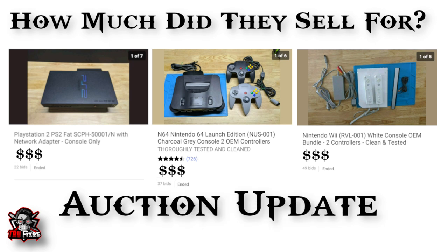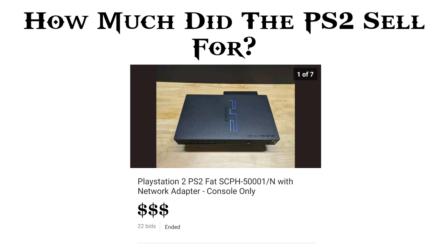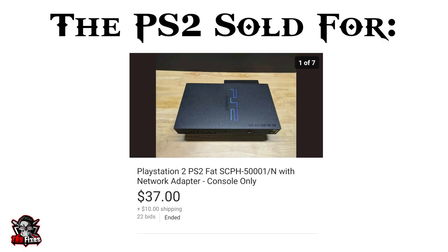Starting with the first console, the PS2 — this one just needed a thorough cleaning and it sold for $37. Not bad for just the console by itself with no accessories. I've got three more PS2s, one that's ready to be listed and two others I still need to work on, so stay tuned for those.